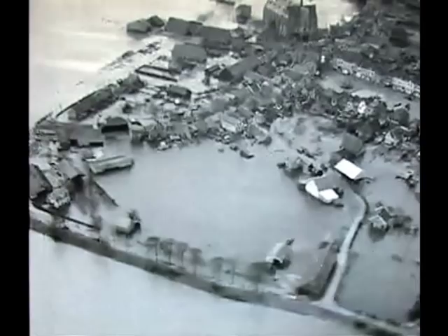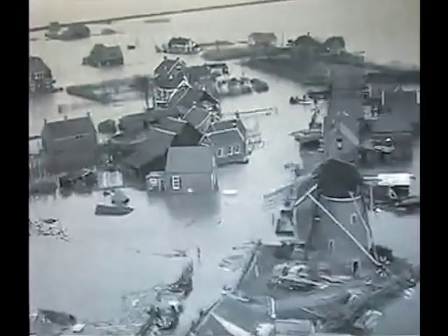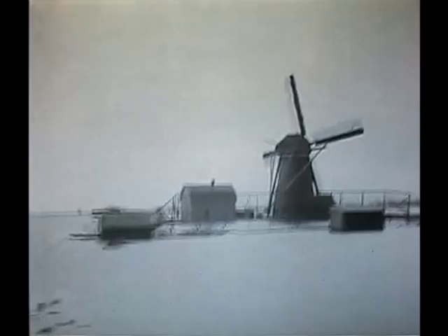Tientallen dorpen werden overstroomd en van de buitenwereld afgesloten. Een groot deel van de gemeente Stavenisse op Tholen is volledig verwoest. Voor zover men thans kan overzien, zijn ook hier 300 mensen verdronken. In Oost-Zeeuws-Vlaanderen werd het gebied rond Ossenisse en Hontenisse door het woedende water uit de Schelde blankgezet.